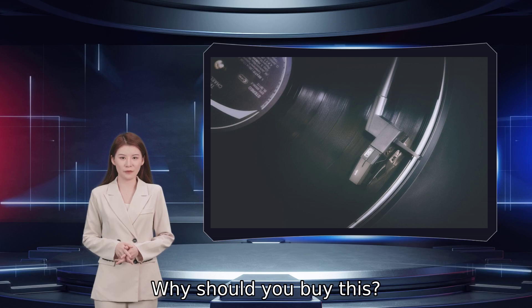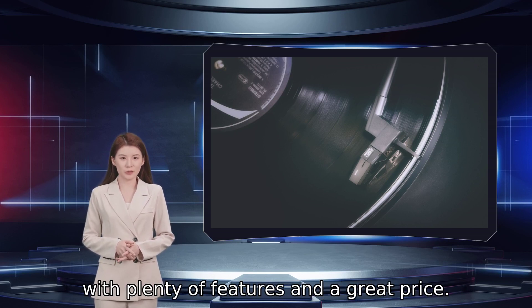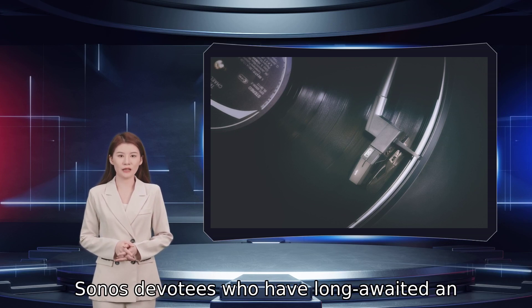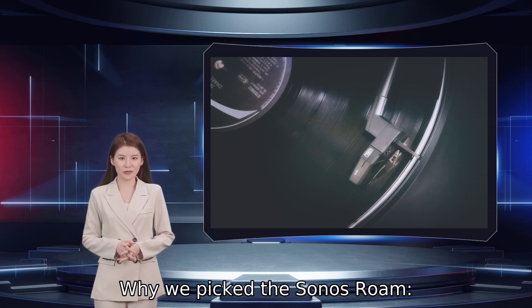Why should you buy this? You want a top-notch Bluetooth speaker with plenty of features and a great price. Who it's for? Sonos devotees who have long awaited an ergonomic grab-and-go speaker that costs less than the Sonos Move. Why we picked the Sonos Roam.